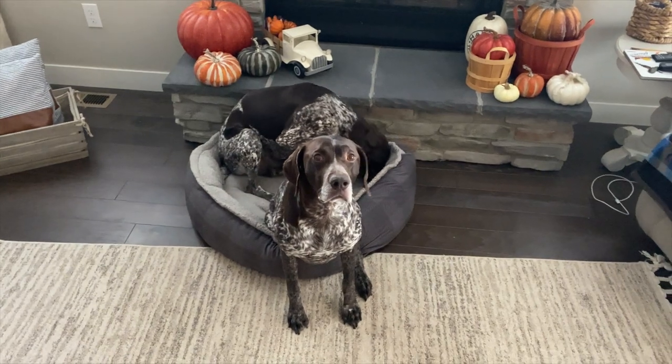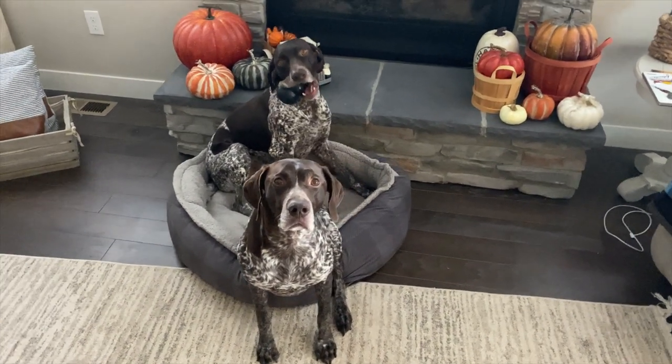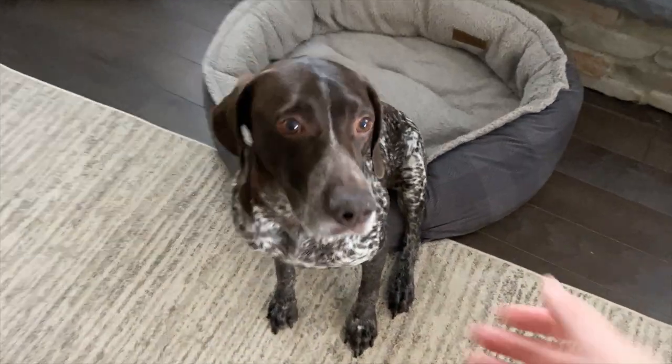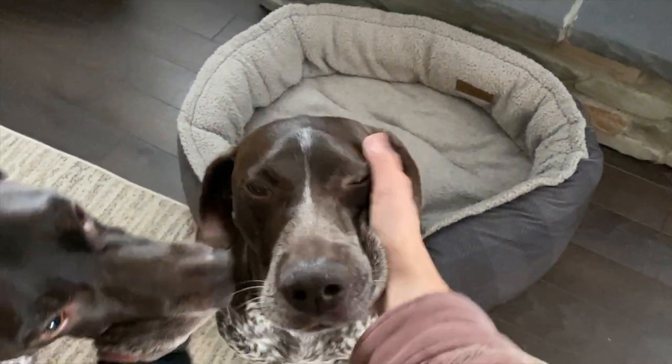My Shorthairs are both around 55 pounds. Berkeley, who is the younger one, is taller than Bentley. Height-wise there's probably an inch difference between the two, but weight-wise they're about the same. Bentley is about eight years old now — I got him in 2014 — and Berkeley is about five, five and a half. I got him in 2017, but yet they weigh about the same.